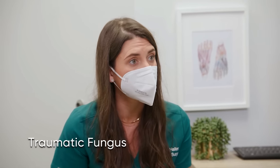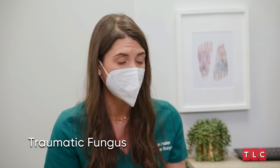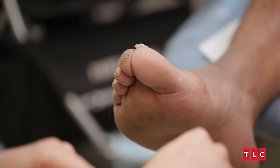I definitely think it's a traumatic fungus because of the way that you're describing it. It was like ripped off at one point in time, and then it grew back. But I think that's why you have this kind of layer inside the nail.